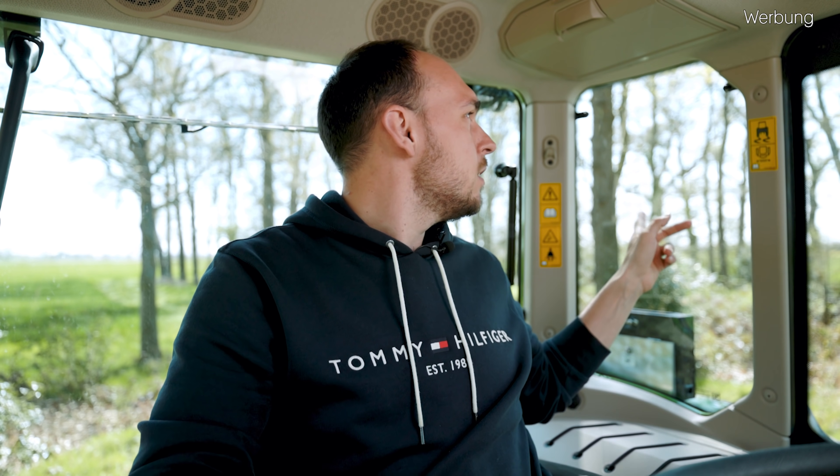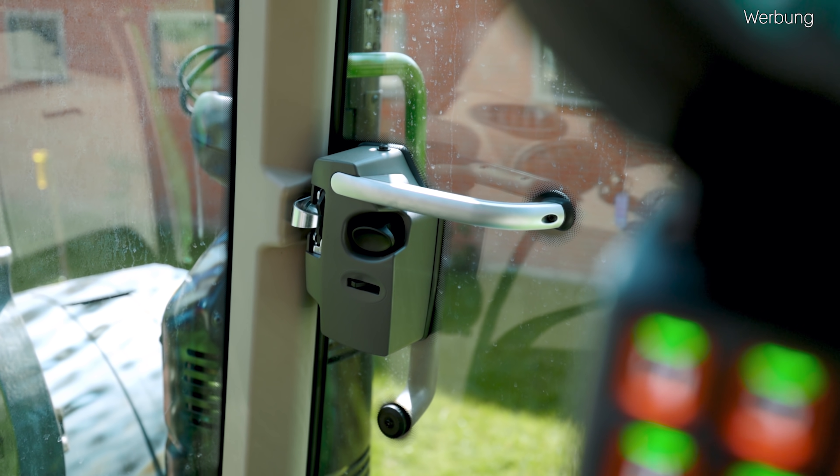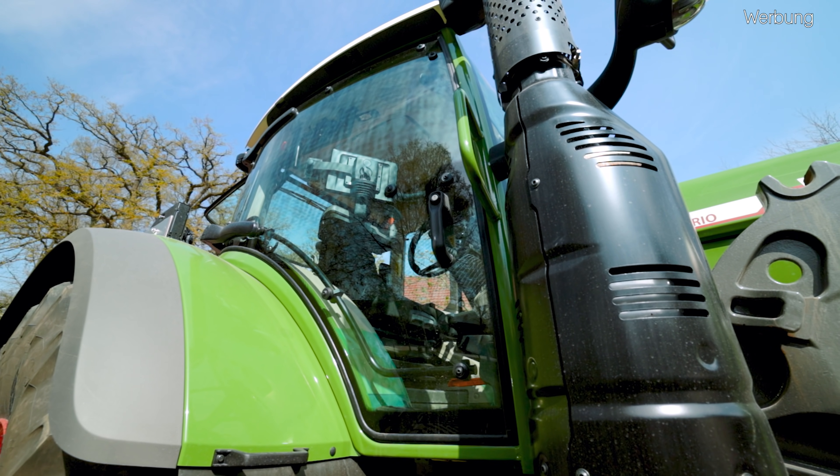Was sich allerdings geändert hat, ist hier hinten links in der Scheibe, dass hier zwei Kabel rangehen und Drähte drin verlaufen. Das ist keine Seitenscheibenheizung – das ist quasi für den Radioempfang, also hier hinten in der Scheibe sind die Antennen verbaut. Was zudem auch neu gekommen ist, dass man jetzt erstmalig die durchgängige Frontscheibe, die man eben nicht öffnen kann, erstmalig auch optional mit der Tür auf der rechten Seite bekommen kann. Auch wenn wir die Tür auf der rechten Seite haben, haben wir natürlich keine B-Säule, um eine gute Rundum-Sicht zu haben.